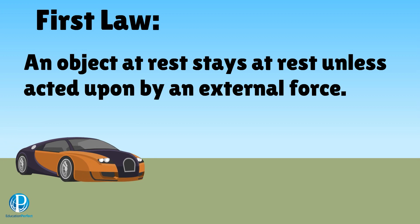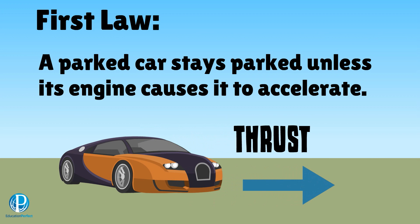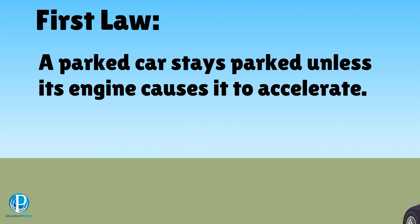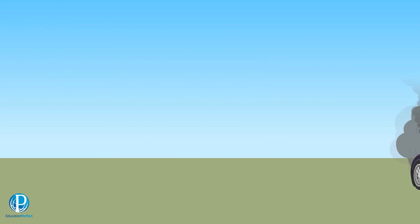Logical, isn't it? For instance, a car like this nice Bugatti will stay still until its engine starts it up. The engine provides a force that we call thrust. This force pushes the whole car forward and causes it to accelerate. Of course, other forces can bring it to a smashing stop.